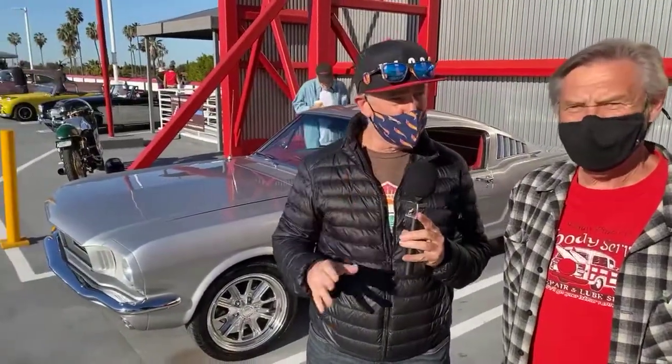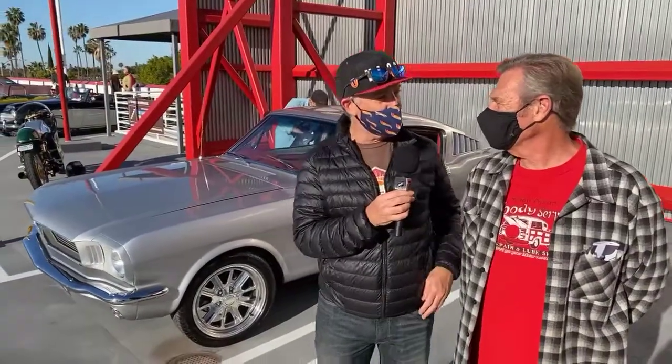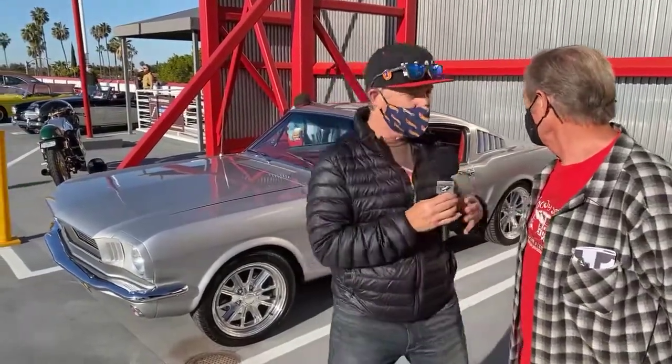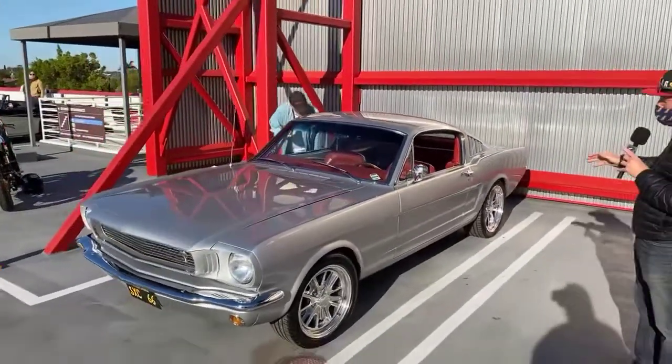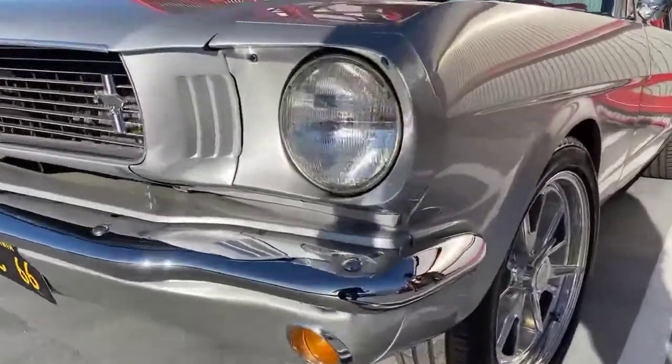We do have amazing cars. We're going to walk through and show pretty much every one of them. Behind us we have a 66 Mustang that's really a great spot for this car because the background fits perfect with the red and silver. A beautiful 66 — just gorgeous Shelby wheels. Just amazing.